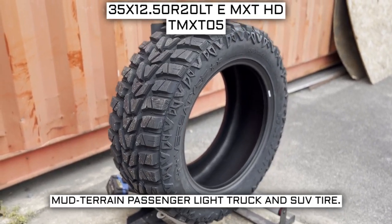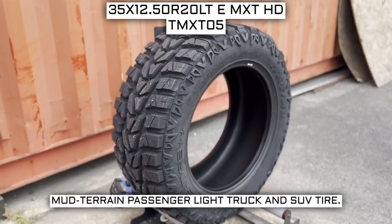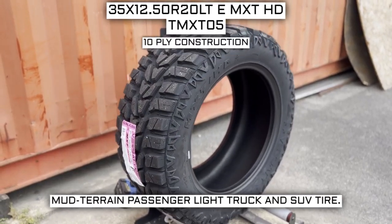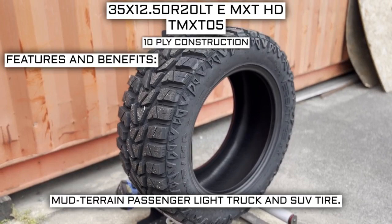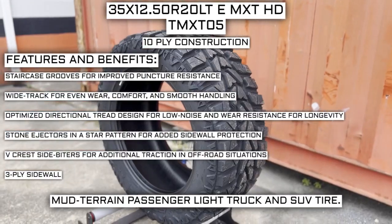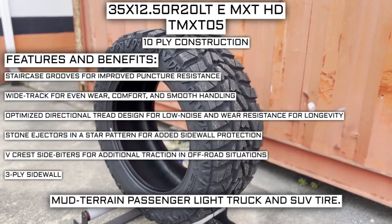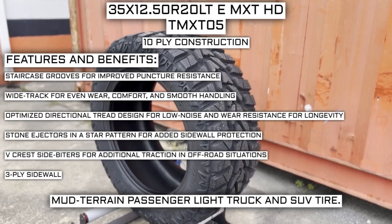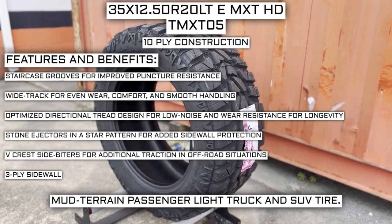This tire has a performance designation of mud terrain passenger light truck and SUV tire. It has a 10-ply construction. Some of the manufacturer listed features include staircase grooves for improved puncture resistance, wide track for even wear, comfort and smooth handling, and an optimized directional tread design for low noise and wear resistance for longevity.